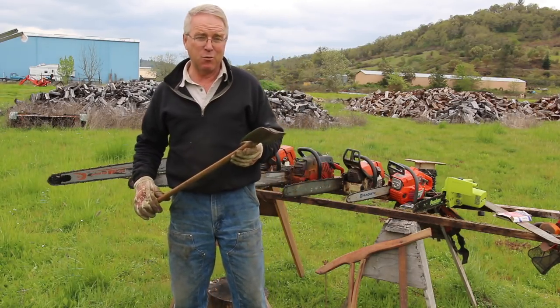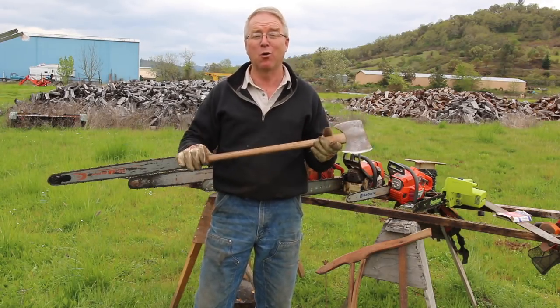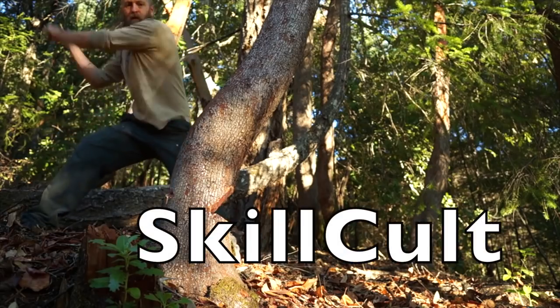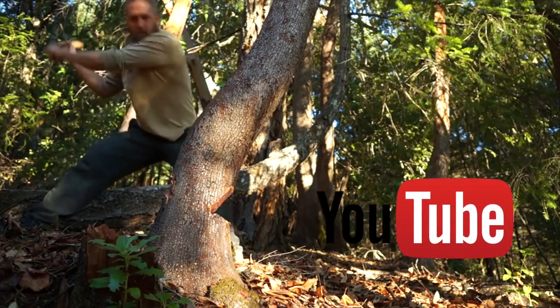If you want to see somebody who knows how and is not afraid to cut cord wood with an axe — we're talking old school — go to Skill Cult. It's an undiscovered gem of a YouTube channel, and that guy knows how to use an axe. He understands axes and he can work them.